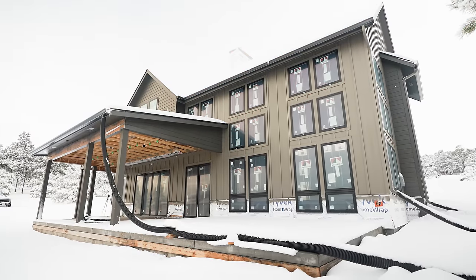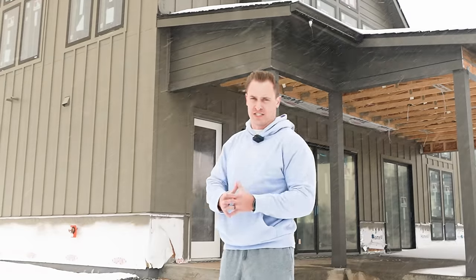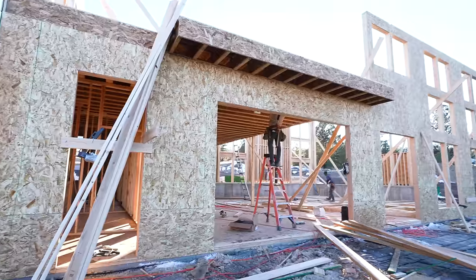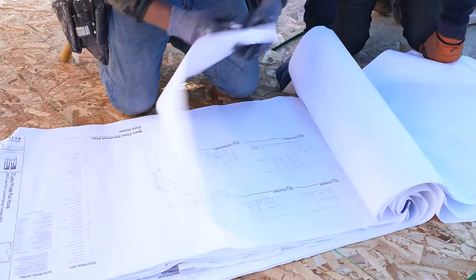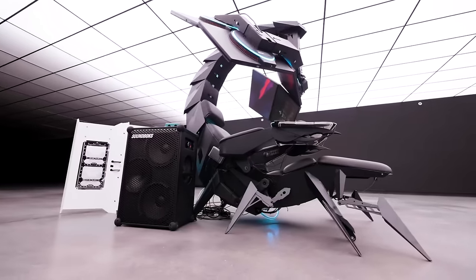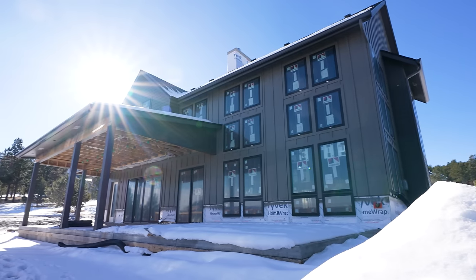We're building the ultimate gaming house and it is going to have every gaming system you can possibly imagine. Building an entire gaming house was always a dream of mine, and it is so cool to see the walls and the structure come together. We are two weeks into building the gaming house — about 10 days on the foundation and six days into framing. It's going to be two-story, over 3,000 square feet, and zero bedrooms, because this place is built for gaming.